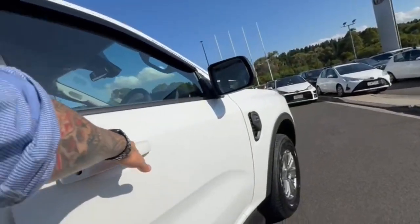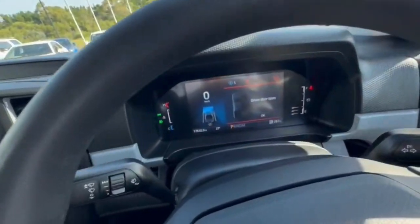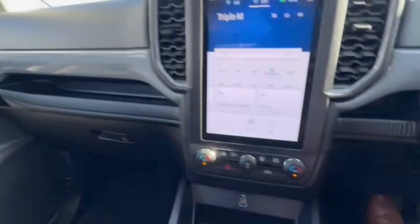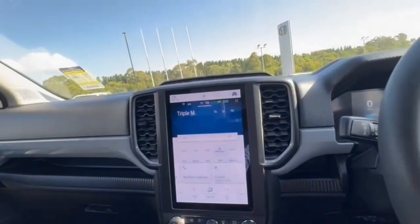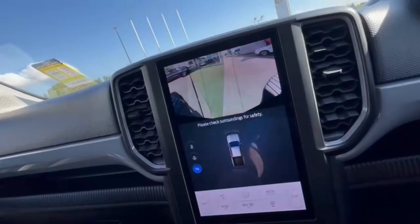Once again all really nice and tidy. Jumping on in, we've got only 17,000 k's on the clock, with a massive-size head unit. You do have your Apple and Android CarPlay, and a really nice view of the reverse camera — you can see that in there as well.